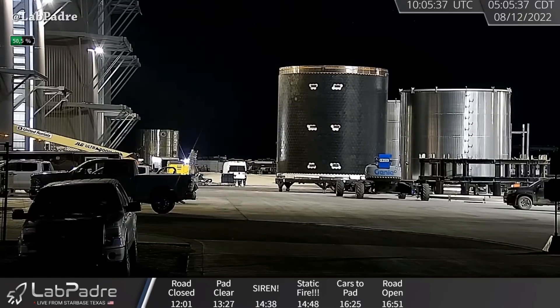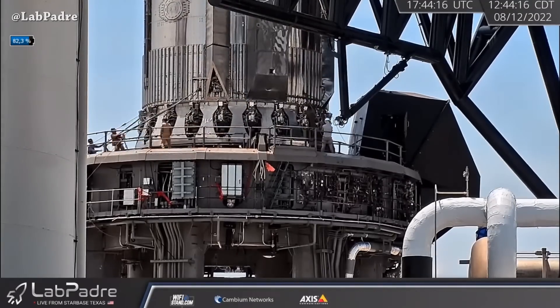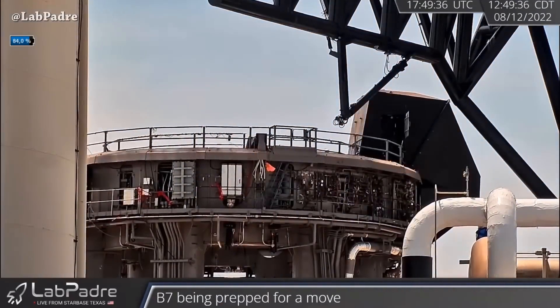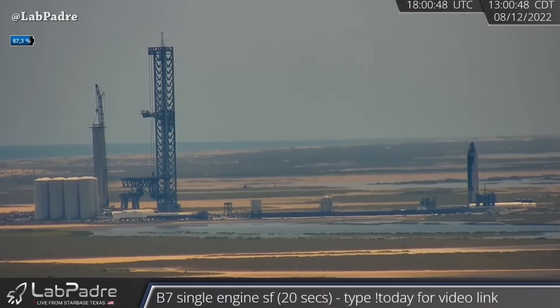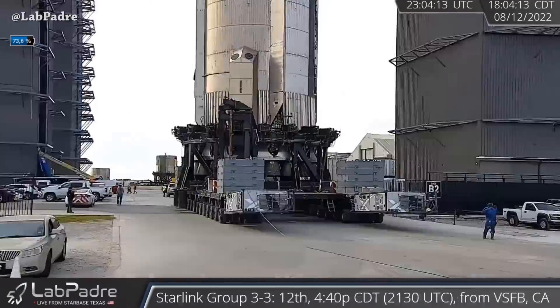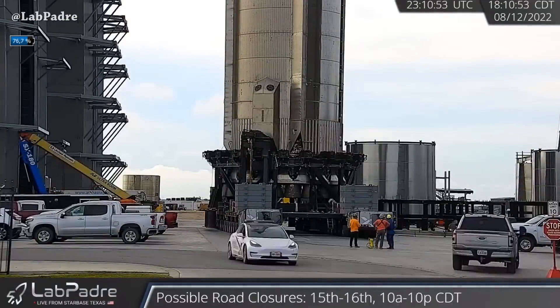That's why today the SpaceX team removed Super Heavy Booster 7 from the orbital launch mount and installed it on the transport stand. We don't have any closure, but they moved Booster 7 to the build site. All thanks to LabPadre for the live footage from the build site and the launch site.